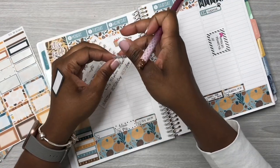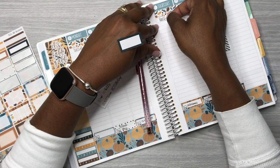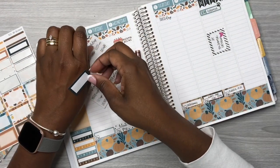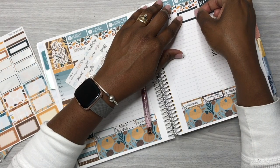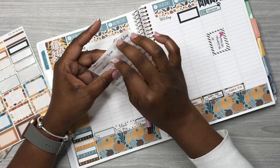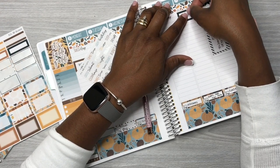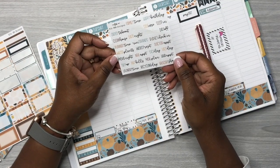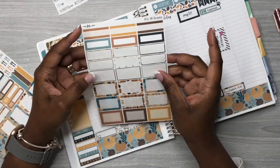Then I use the other box sticker for payday. Fridays are when I normally get paid from my regular 9-to-5, so I like to notate that there. I'm not going to forget it, but I just like to notate it. I'm going to come in with a bills-due sticker — decided against that color and let's use another color since I already had the same color there for Ryder's grooming appointment.